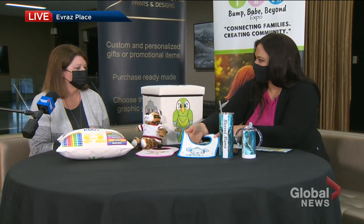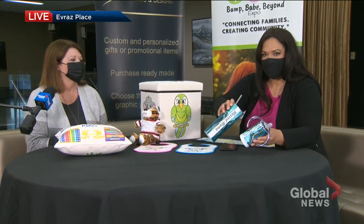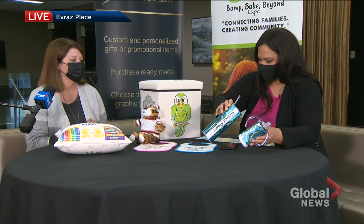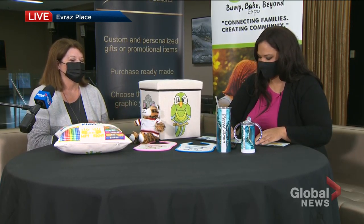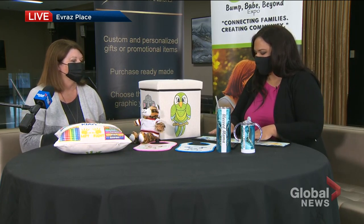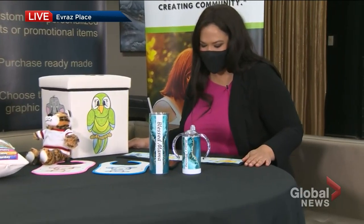Do you ship right across Canada or just locally right now? Right now we're local, but we can do that. We actually just started — at the end of June is when we first opened the business. So we can do it worldwide as well. Thank you very much, Heather Skortz, co-owner of Expression Prints and Designs. You can check her out on Facebook and Instagram at Expression Print Designs — just one of the vendors here at Bump Babe and Beyond. Come check it out this weekend.